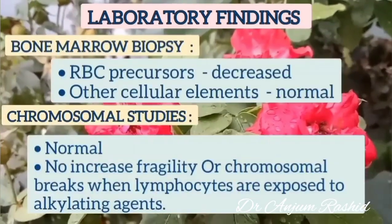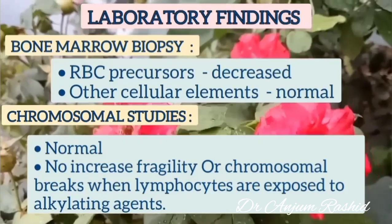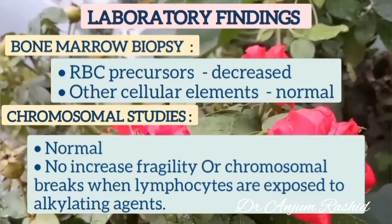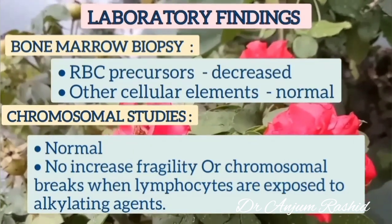On bone marrow biopsy, RBC precursors are decreased while other cellular elements are normal. On chromosomal studies, the chromosomes are normal and there is no increased fragility or chromosomal breaks when lymphocytes are exposed to alkylating agents.